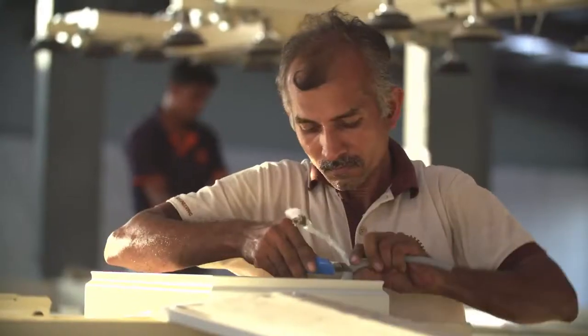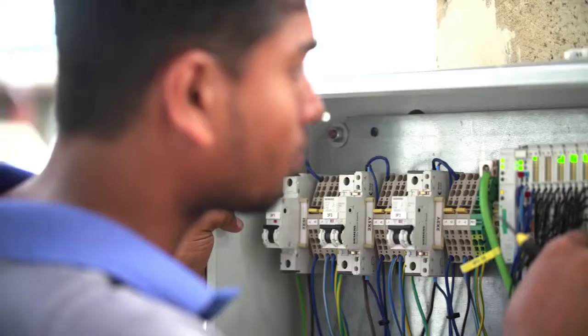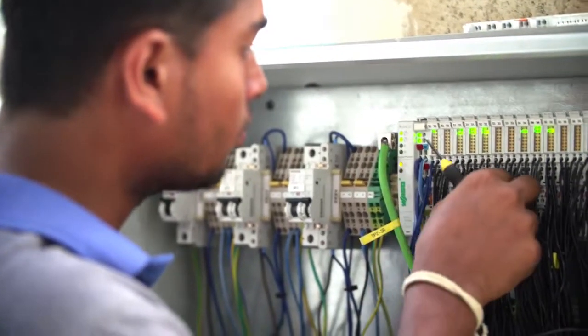Certain plant components can be produced locally. We provide our customers with manufacturing drawings and make sure that locally made components meet their requirements.